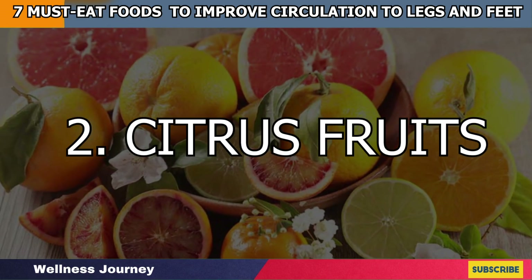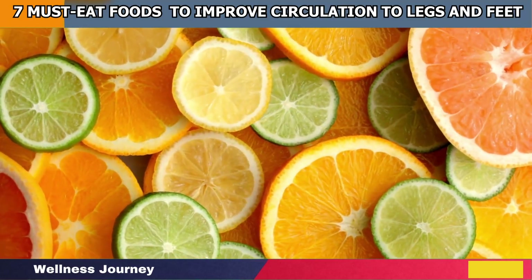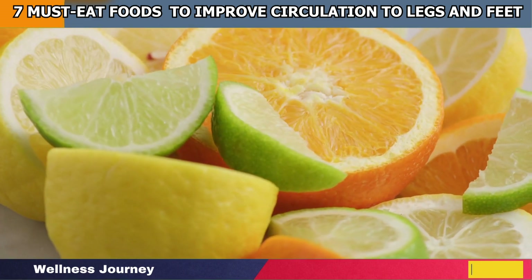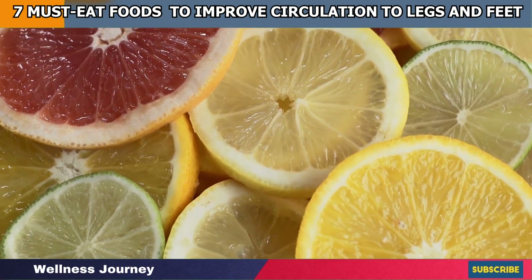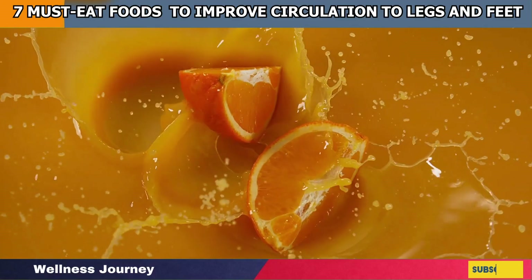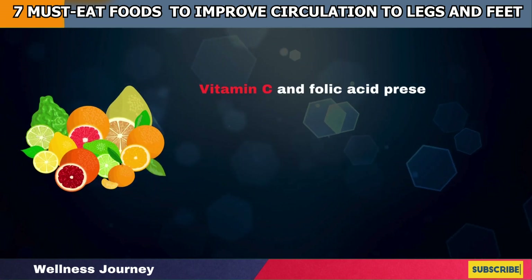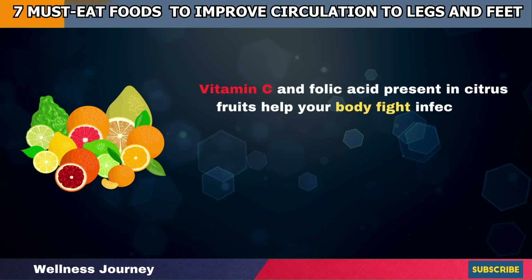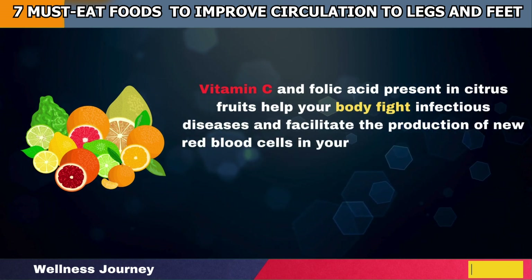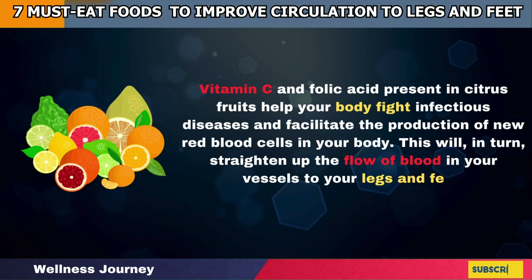Number 2: Citrus Fruits. There is another natural immunity booster that can serve your vessels with vasodilation effects. Whether they are oranges, lemons, or grapefruits, citrus fruits are enriched with the right blend of antioxidants that are packed to reduce inflammation from your arteries and relieve stiffness to help regulate the blood pressure in the vessel walls. Vitamin C and folic acid present in citrus fruits help your body fight infectious diseases and facilitate the production of new red blood cells in your body, which will straighten up the flow of blood in your vessels to your legs and feet.